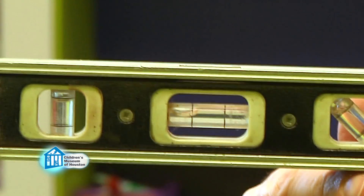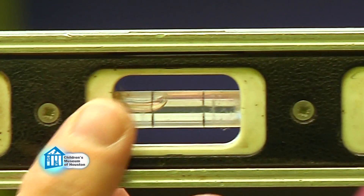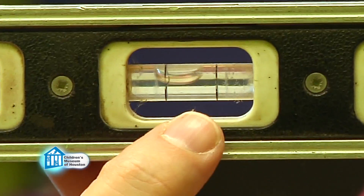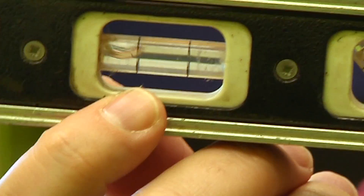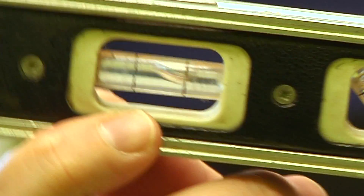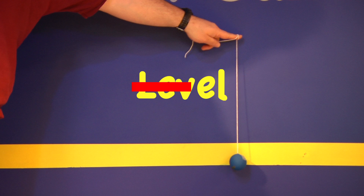Some people may think of the canals like a carpenter's level, but that's not accurate. In the level, there's a tube of liquid and an air bubble. When something is level, the bubble's in the middle between these two lines. When something isn't level, the bubble moves outside the lines. In the case of the semicircular canals, we have tubes that detect acceleration, not level.